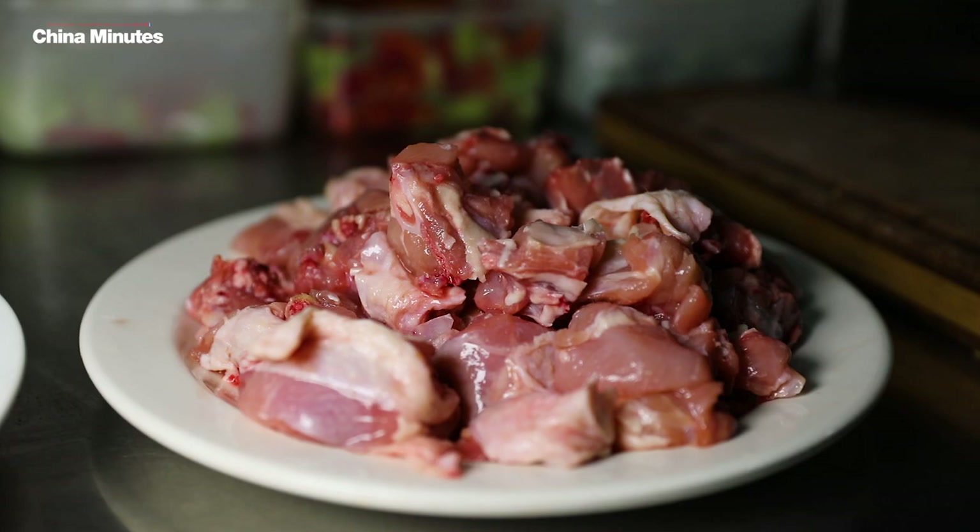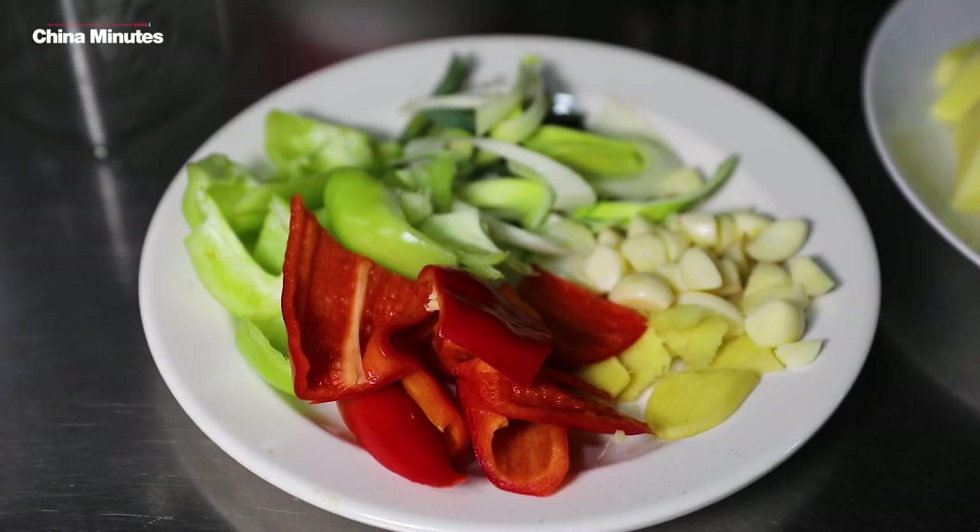We're in the kitchen and we're about to see the big plate chicken prepared. We've got ingredients including the chicken, potato, red peppers, green peppers, leek, ginger and garlic.